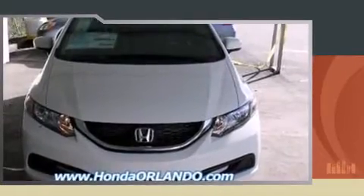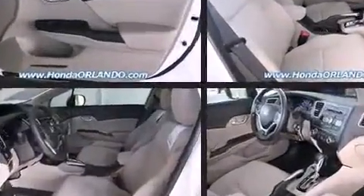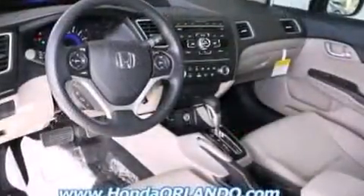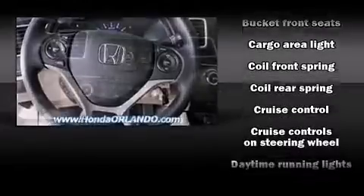Honda prioritized fit and finish as evidenced by delay-off headlights, one-touch window functionality, a trip computer, an outside temperature display, remote keyless entry, and cruise control. Enjoy your favorite music via the stereo system, which includes a CD player with MP3 capability and four well-positioned speakers.